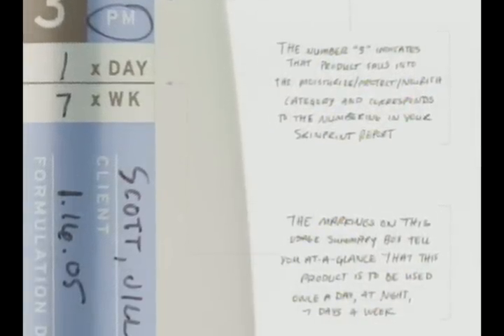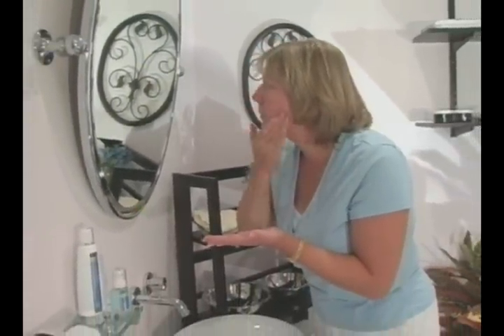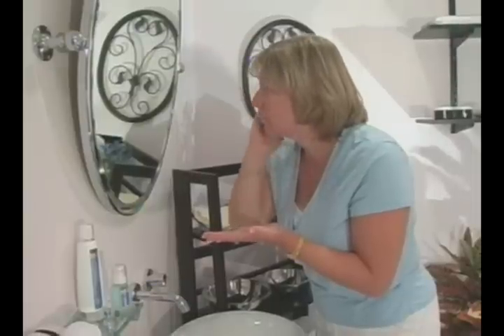Without using 67 products and having your bathroom look like the beauty level at a department store, you can have a regimen that is customized — not what everyone on the block is using, but customized for your particular skin.